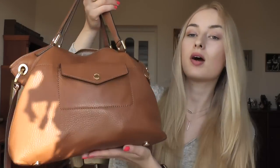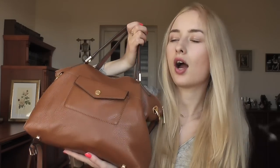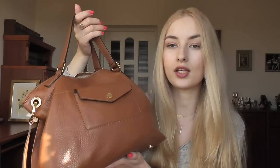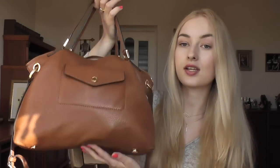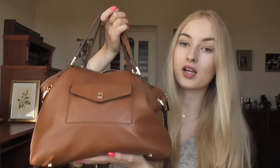My bag is extremely heavy right now and I'll definitely be unloading it after this video because I don't need to carry all of this stuff every single day. So this is my handbag - I got it right before my trip to India and I just love this bag. It's perfect for traveling and perfect as an everyday bag. I love the size of it - it's not too big but big enough to fit everything I need. Sorry if I sound a little throaty because I'm recovering from a cold I caught in France.